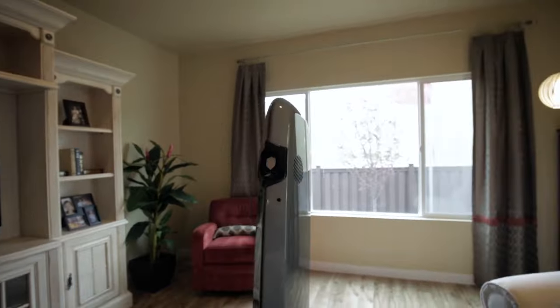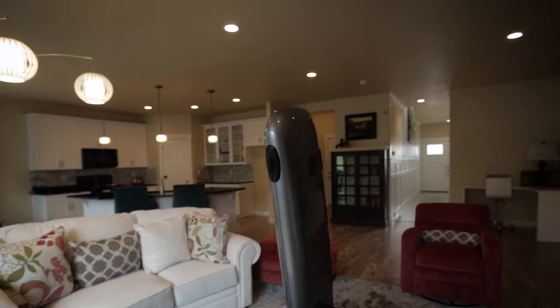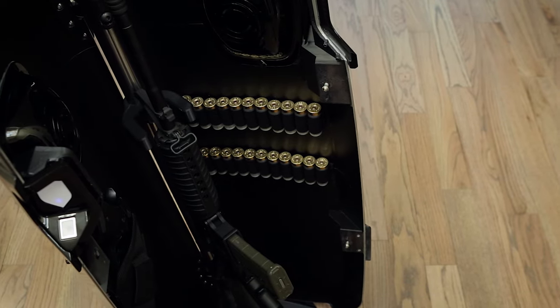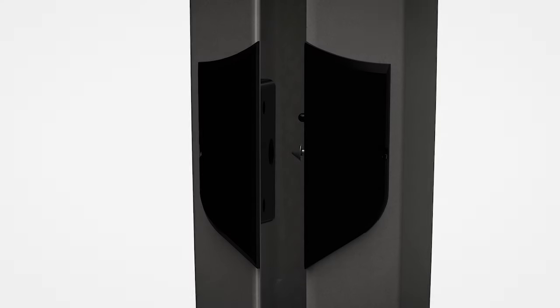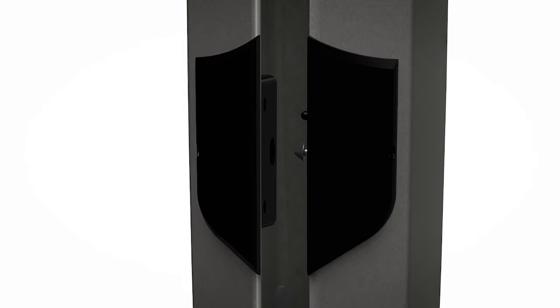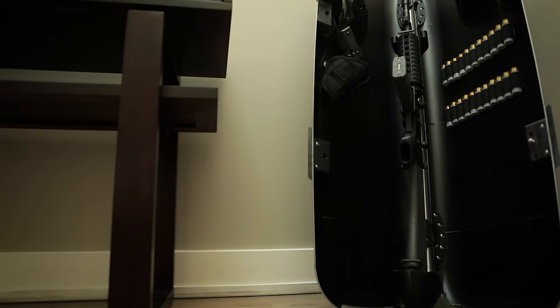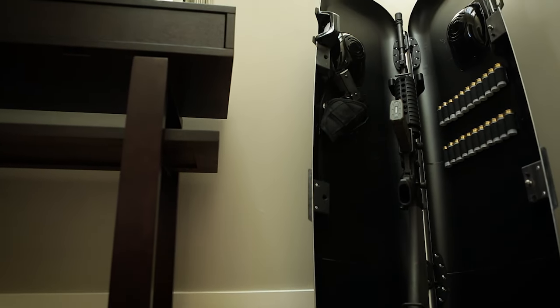In true Gun Box fashion, Sentinel is very different from anything else on the market. It's a tough pressure-formed, zero-weld alloy container with dual die-cast interlocking hinges and redundant servo-controlled interlocking latches. This allows Sentinel to achieve the highest levels of security possible in an openly displayed container.